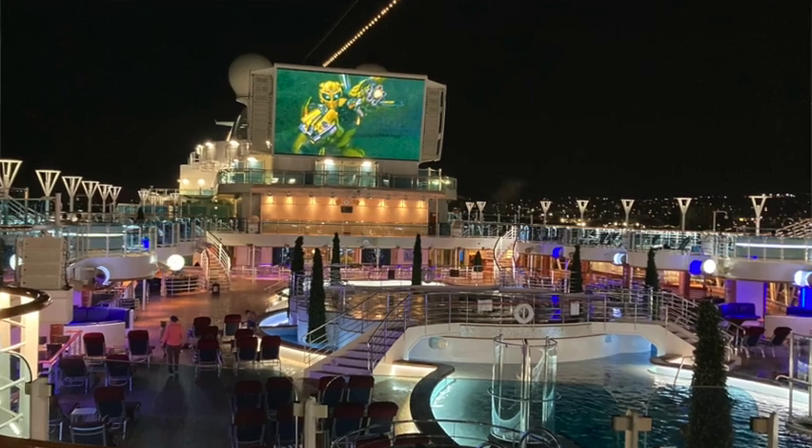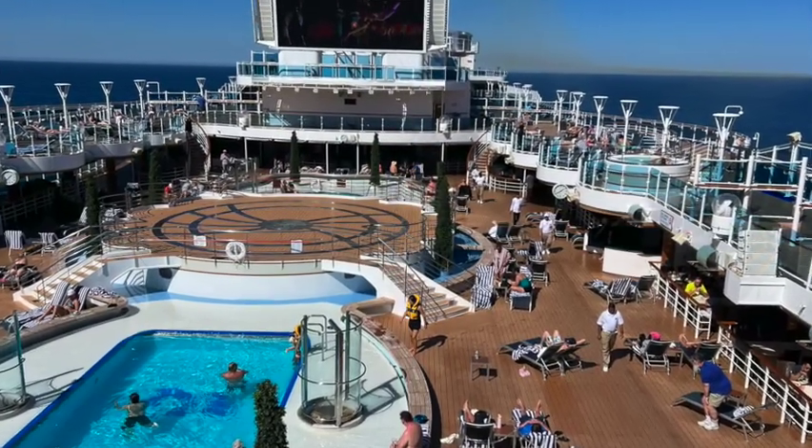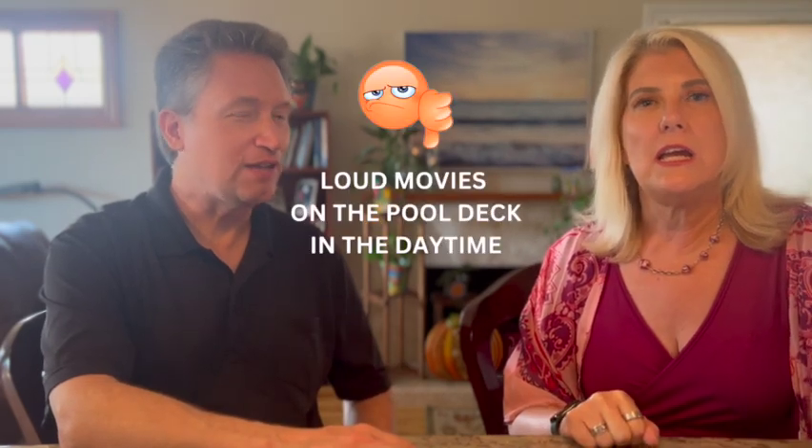Up on the Lido deck they have Movies Under the Stars. Princess brought Movies Under the Stars to their ships back in 2005 — they have a huge mega screen. At night you can go watch with loungers, covered seating, and blankets. Our gripe, which we also heard from other travelers, was that movies were running all day long. It wasn't just about seeing a movie on screen — the volume was piped everywhere on that deck through speakers everywhere, and it was really hard to relax. It was so loud.